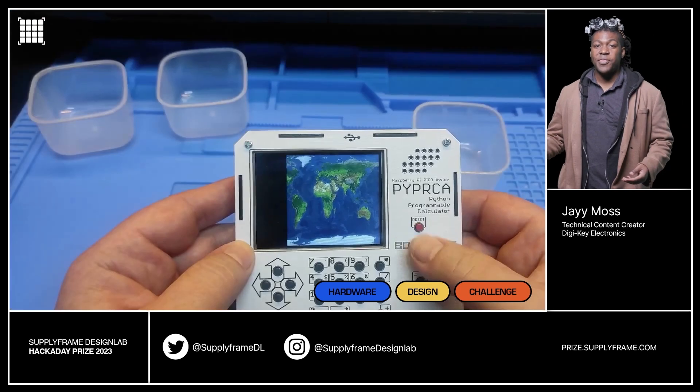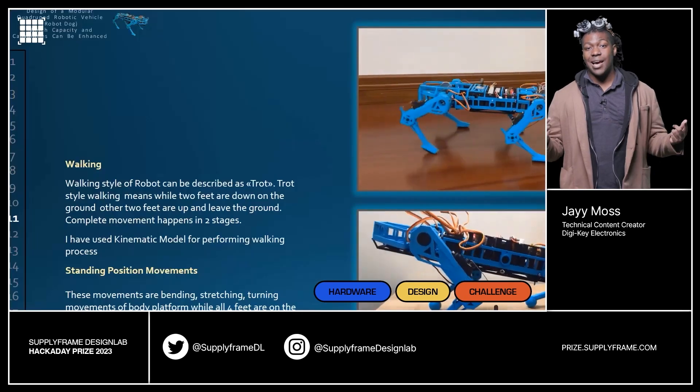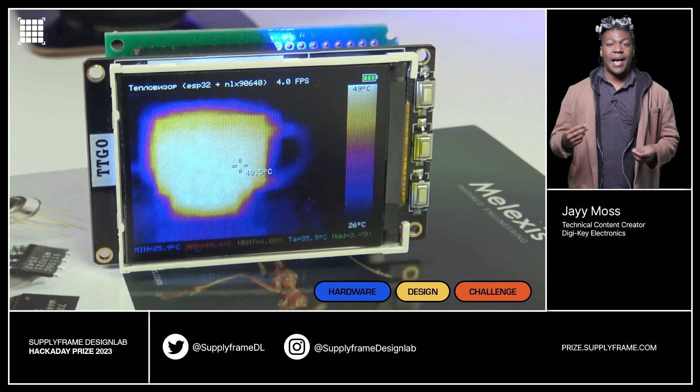Interactive maps, Python-powered calculators, robot mascots, space computers, and a classic thermal imager — the 10th year of this prize is off to an amazing start. Next up is the Assistive Device Challenge. Share projects that help people with disabilities or limited mobility live their lives to the fullest. Let's show the world how one idea can change everything. We'll see you in the upcoming months.